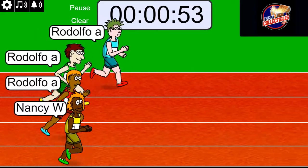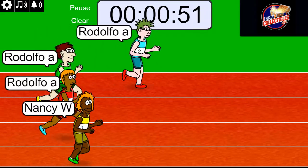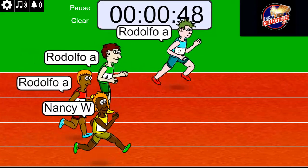We got a Luka spot on the line. Rudy is out front big.